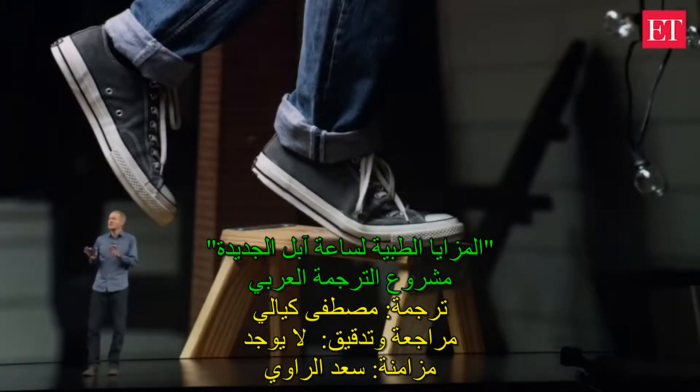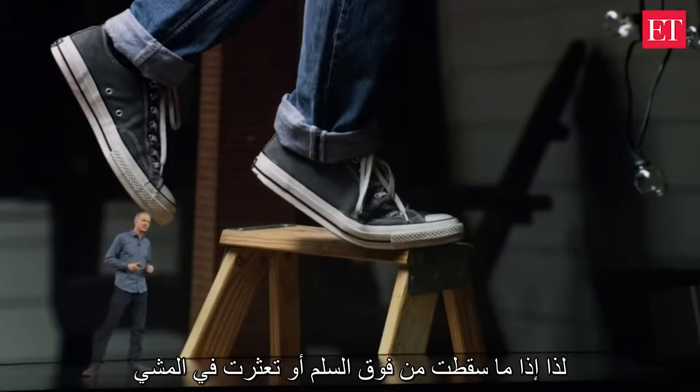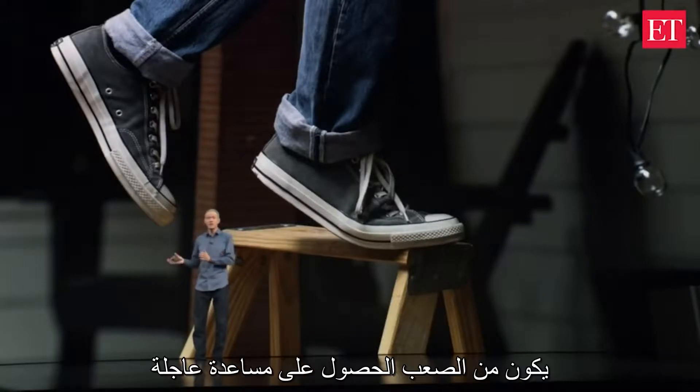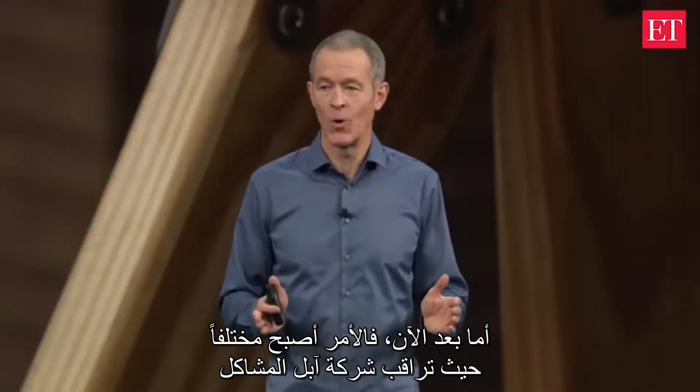One of the leading causes of injuries worldwide is falls. Whether you slip off a stepladder or you trip on a curb, a hard fall can be serious and it can be difficult to get immediate help. Well now, Apple Watch Series 4 can detect a fall.